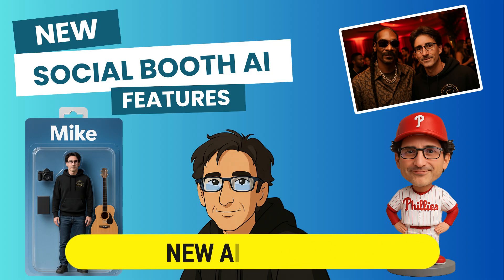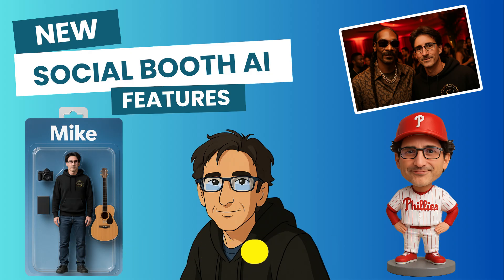We've added eight new AI effects, including the viral action figure effect, an age changer, beauty filter, bobble heads, celebrity selfies, and more.